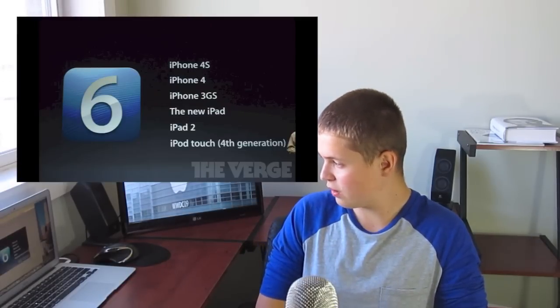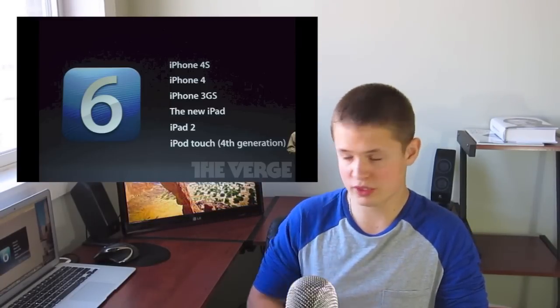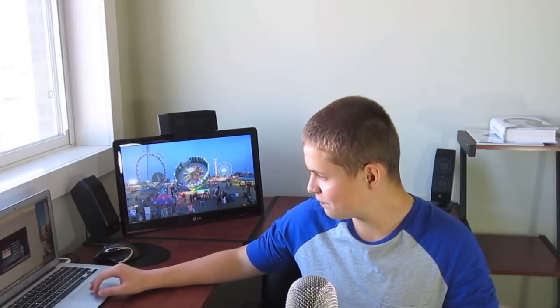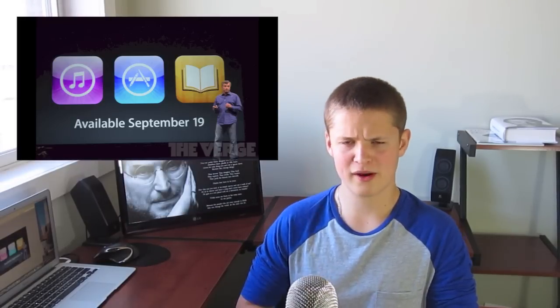iOS 6 is coming out on September 19th, supported by the iPhone 4S, iPhone 4, iPhone 3GS, new iPad, iPad 2, and iPod Touch 4th generation. They also updated iTunes for both the mobile iOS version and the desktop version — it looks very clean and neat. iTunes, App Store, and iBooks will be available on September 19th.